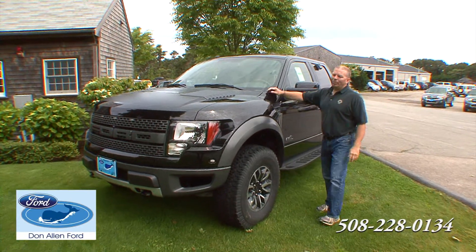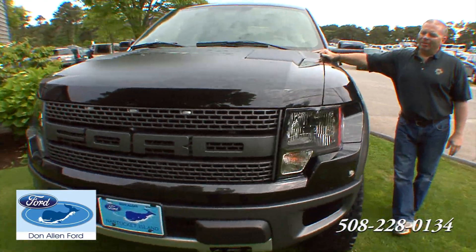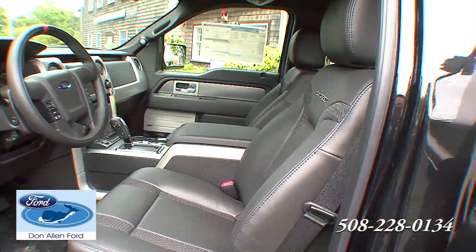Fresh into Don Allen's this week, it's a 6.2 liter F-150 Raptor Super Crew. This baby has it all. You can't get much more in a vehicle — this thing has horsepower, all the comforts inside. This is a great vehicle. Come on in and test drive this sucker today.